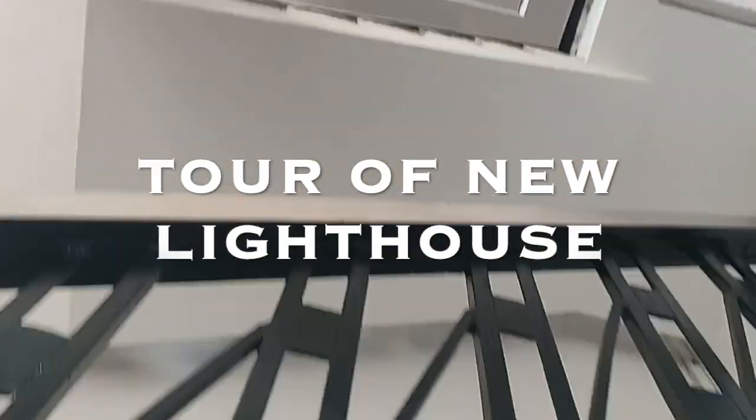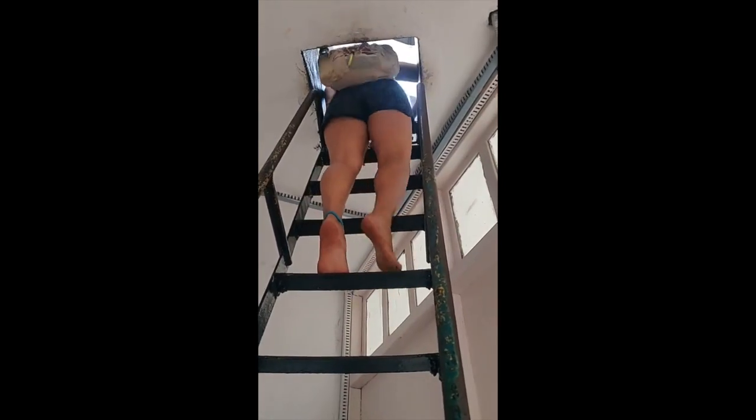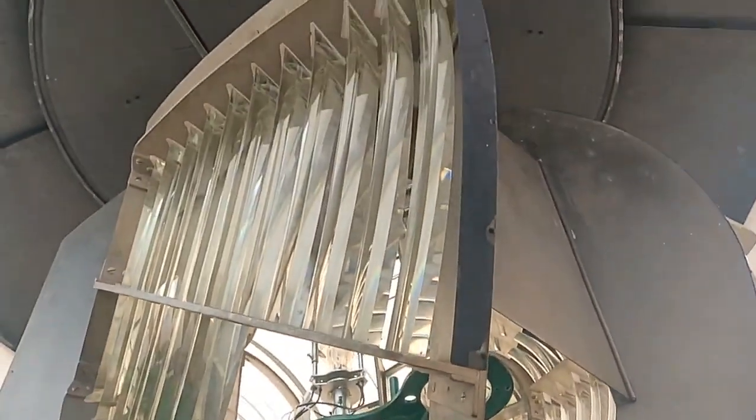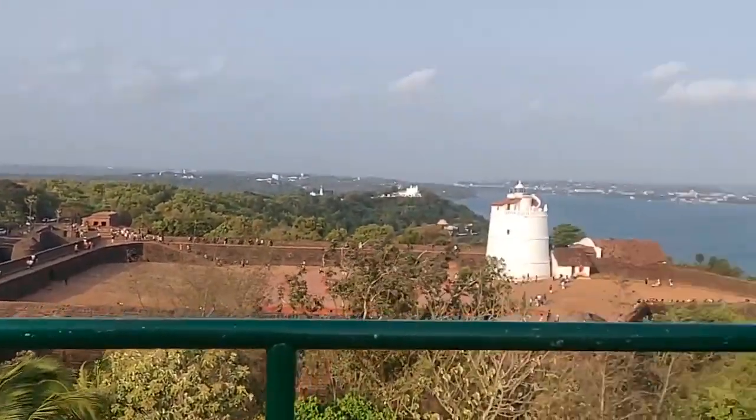There are about 100 odd stairs to get to the top, and in case you didn't notice, one has to go barefoot inside the lighthouse. We have just reached the new Aguarda lighthouse — check out the view from here!